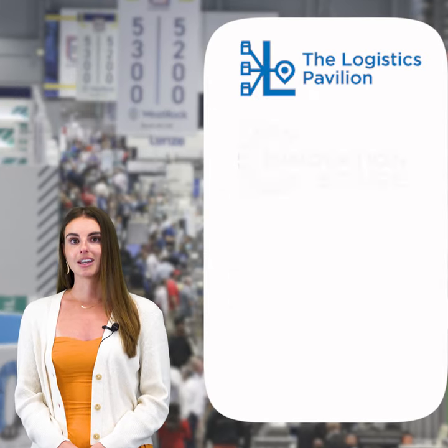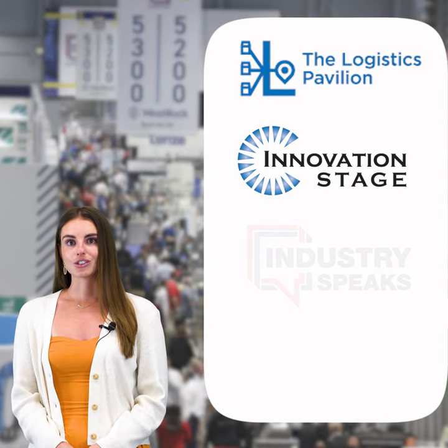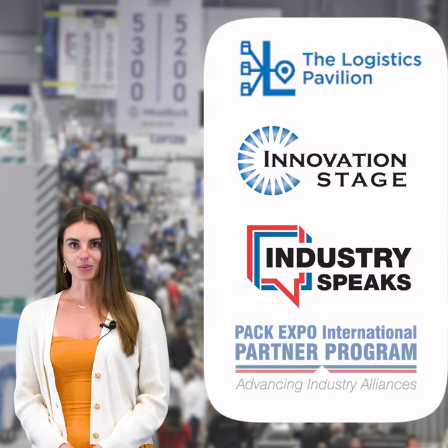Starting in the North Hall, you'll find over 400 exhibitors in addition to the Logistics Pavilion, the Innovation Stage, Industry Speak Stage, and the Association Partner Pavilion.